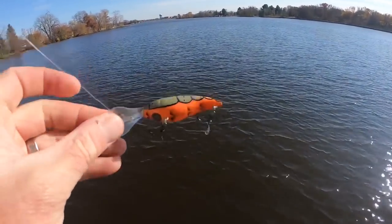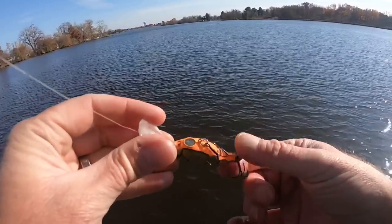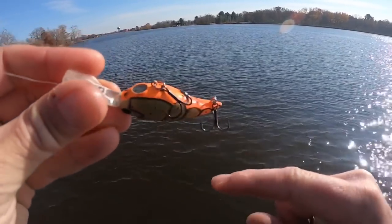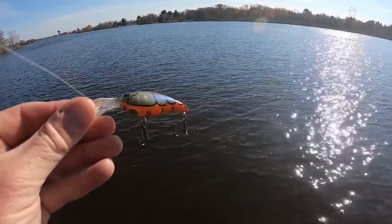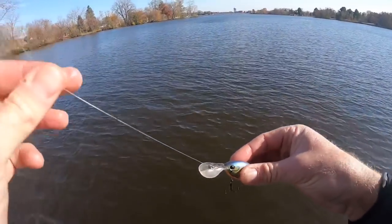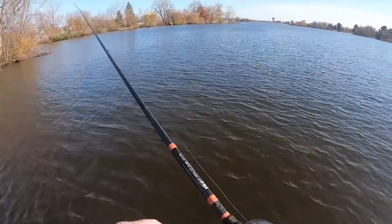This is a Berkley bait called the Money Badger. They're bold enough to put a dollar sign on the bottom — if you're going to do that it better be a good bait. This is the six and a quarter size, going to be a beauty for fishing the river here. Just perfect colors. We just tied it on and that didn't take long at all. Let's see if we can catch another.